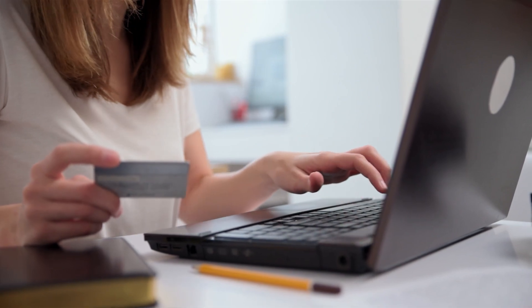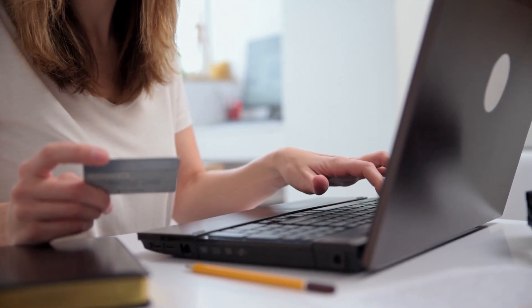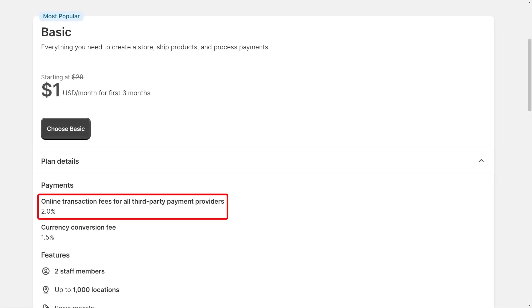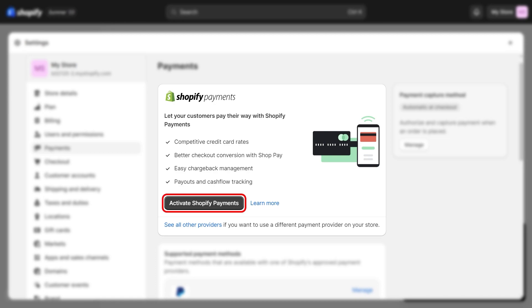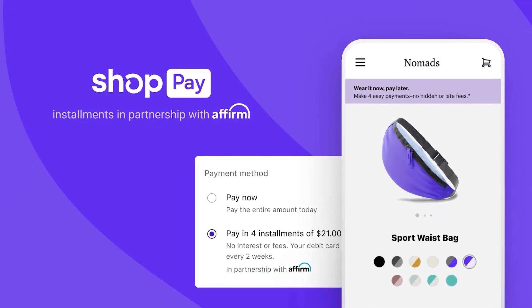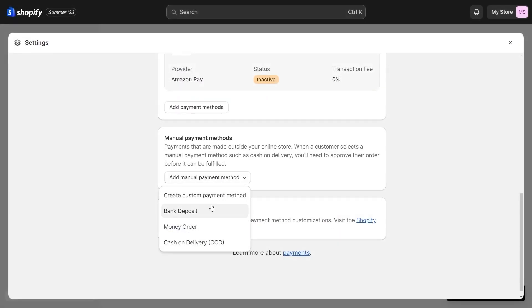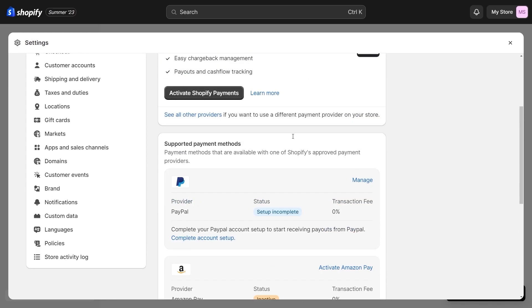Finally, when it comes to payments, unlike other e-commerce platforms, Shopify does not charge a percentage of each transaction. They only charge a 2% fee when the payment is done through a third-party payment service integrated within your platform. If you have Shopify Payments, you won't be charged third-party transaction fees for orders processed through Shopify Payments, Shopify Installments, and PayPal Express. You also aren't charged transaction fees on manual payment methods such as cash, cash on delivery, and bank transfers.